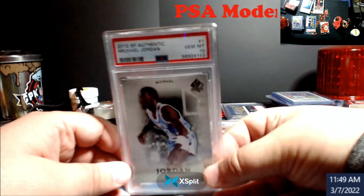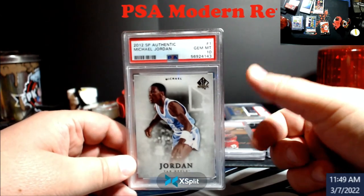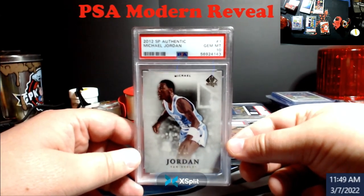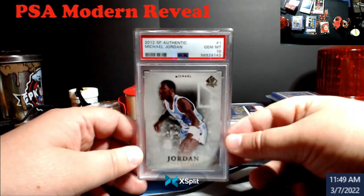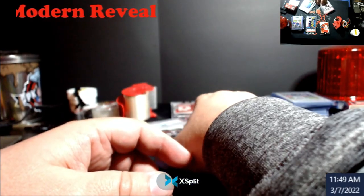I pulled this a while ago when I won a box — actually, I won two boxes of SP Authentic from this year. We were chasing Jordan autos; we didn't pull anything good. But this is the one Jordan base I kept, and it's a 10. Of course, it's in Tar Heels uniform. Last sold at $75, so to me, big win on this order for being a modern card.